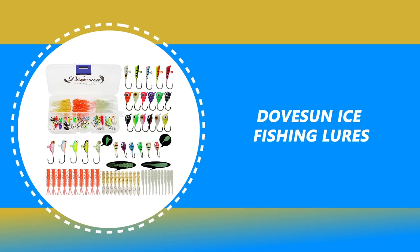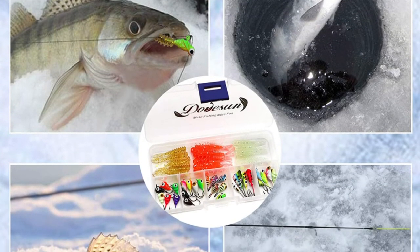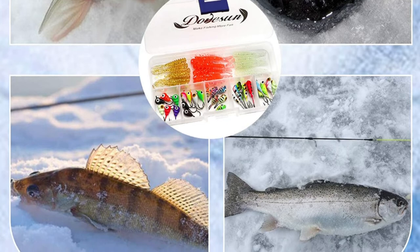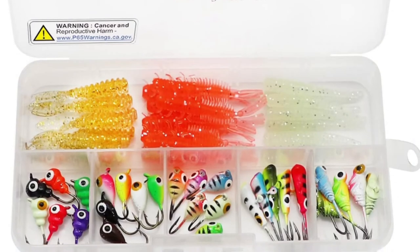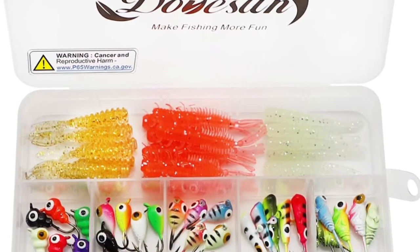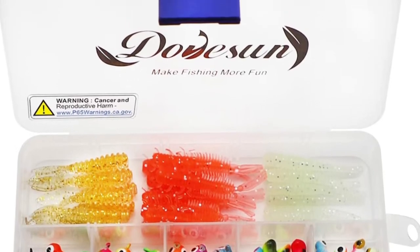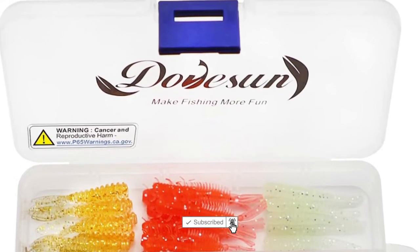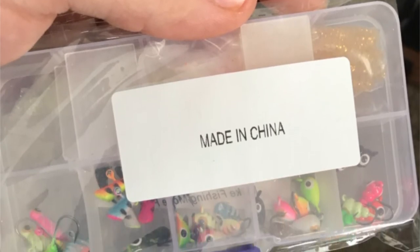Number 8: Dovesun Ice Fishing Lures. This Dovesun Ice Fishing Lure is a great assortment of different ice fishing lures. The package includes 28 pieces of ice fishing jigs plus 30 pieces of soft fishing lures, totaling 58 pieces in the box. It has five different shapes of ice fishing jigs and three types of soft fishing lures, which perfectly meets your requirements in different needs and situations. The ice fishing lures come with bright colors and a realistic raised fin attachment eye. There are three types of soft fishing lures included, with two luminous fishing lures.